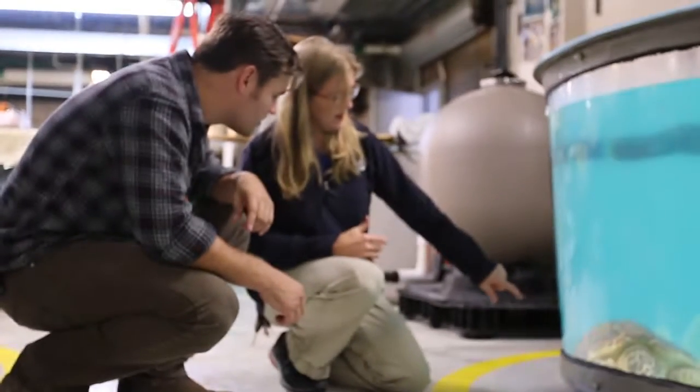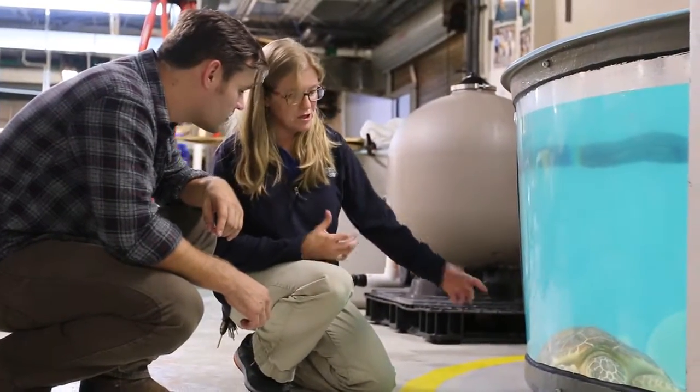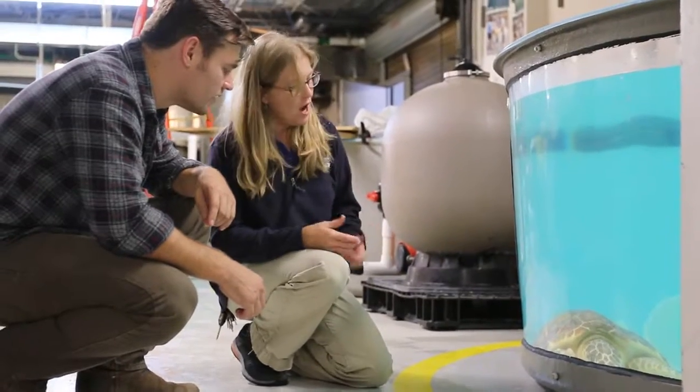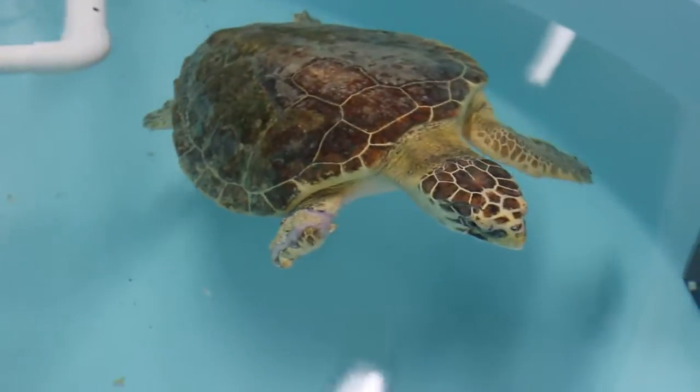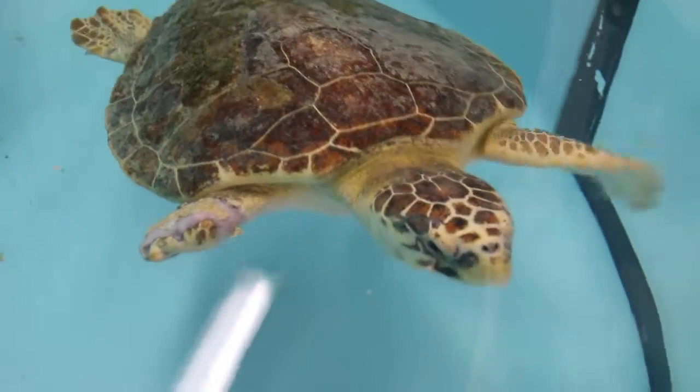We've got the plaster on — there was a big cut on a rear limb too, so that's no doubt a shark. It's not real pretty, but at least she's got something. She definitely wouldn't have made it if she wasn't picked up.